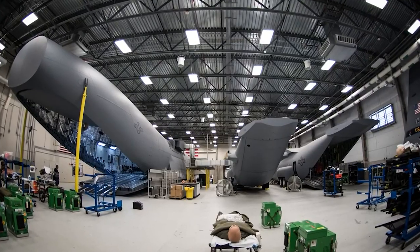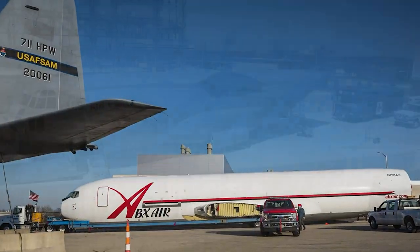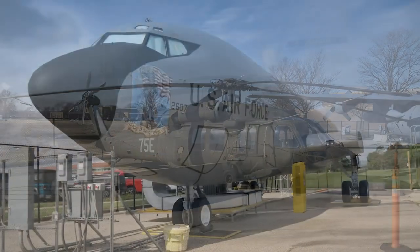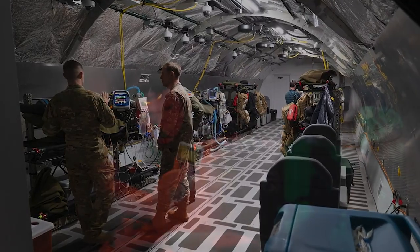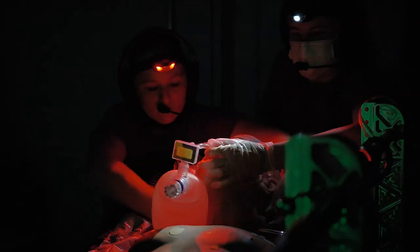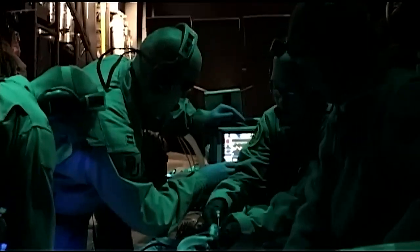In our high bay and our simulated flight lines across the street from the schoolhouse, we have a number of fuselages including C-17, C-130, 767, Black Hawk Helicopter, KC-135, and KC-46 for use in our flight nurse, air medical evacuation technician, and critical care air transport courses.